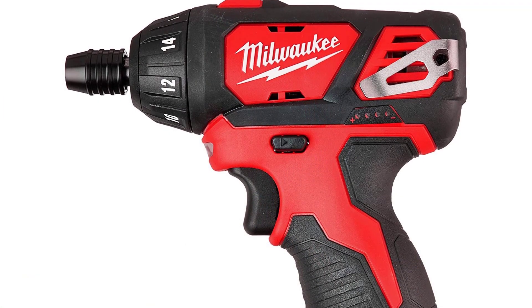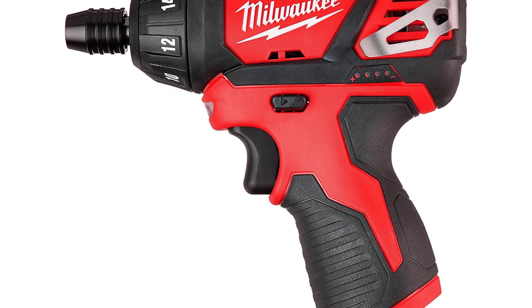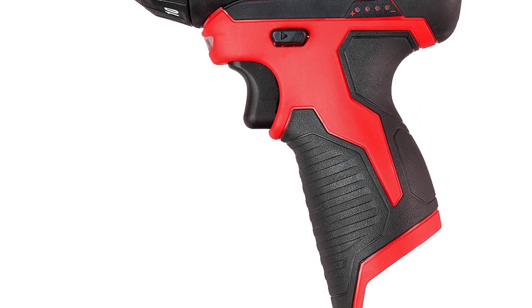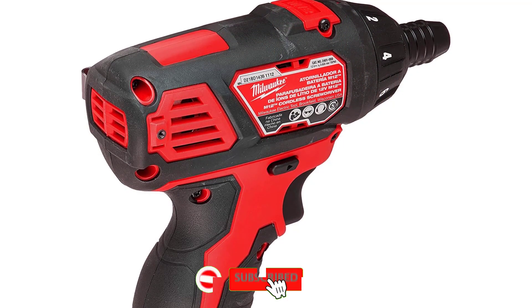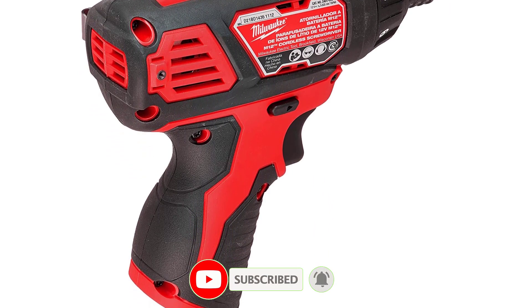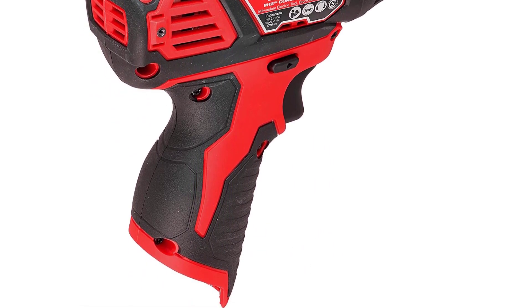There are 15 different positions available so you can get the most comfortable fit. It features a quick-change keyless chuck that opens and closes quickly, allowing you to change bits in no time. You get a 5-year limited warranty on the screwdriver and a 2-year warranty on the battery with the Milwaukee 2401-20 M12, which makes it one of the most reliable options on this list.